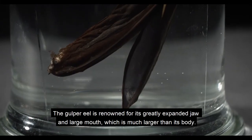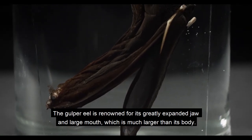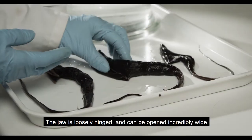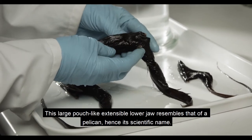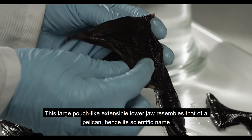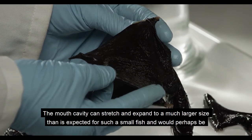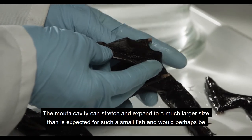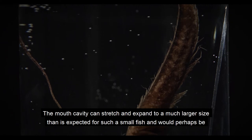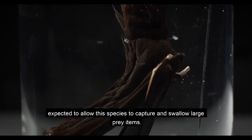The gulper eel is renowned for its greatly expanded jaw and large mouth, which is much larger than its body. The jaw is loosely hinged and can be opened incredibly wide. This large, pouch-like, extensible lower jaw resembles that of a pelican, hence its scientific name. The mouth cavity can stretch and expand to a much larger size than would be expected for such a small fish, and it would perhaps be expected that this would allow the species to capture and swallow large prey items.